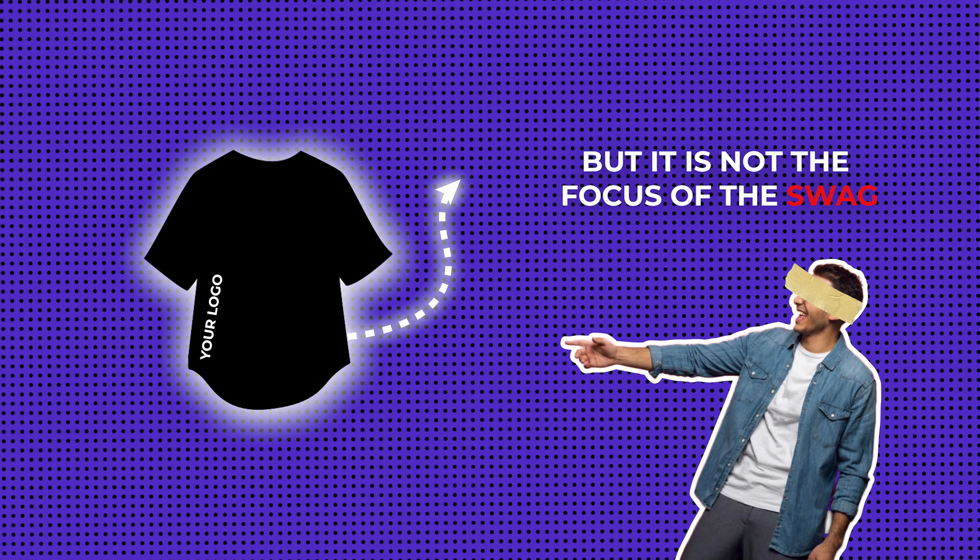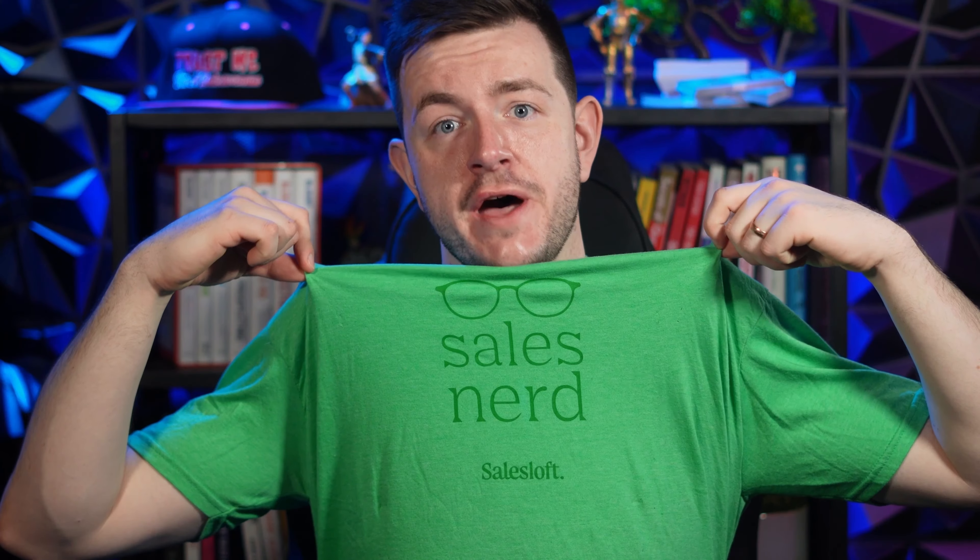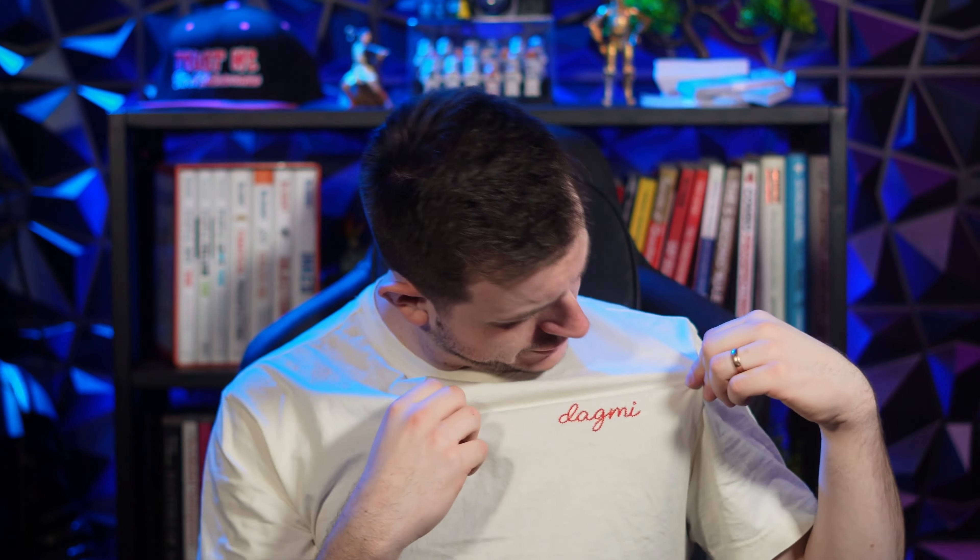What you can do is start to make swag that people would actually choose to wear. Your logo can still be on it, but it's not the focus of the swag. Here are some examples: Sales Loft with this on-brand green 'sales nerd' t-shirt, Sixth Sense with this 'I love BDRs' t-shirt, Audience Plus with this 'every company is becoming a media company' t-shirt, ComSore with this 'dogly' t-shirt — I don't actually know what that means, but it's embroidered and probably the highest quality t-shirt in the whole pile.